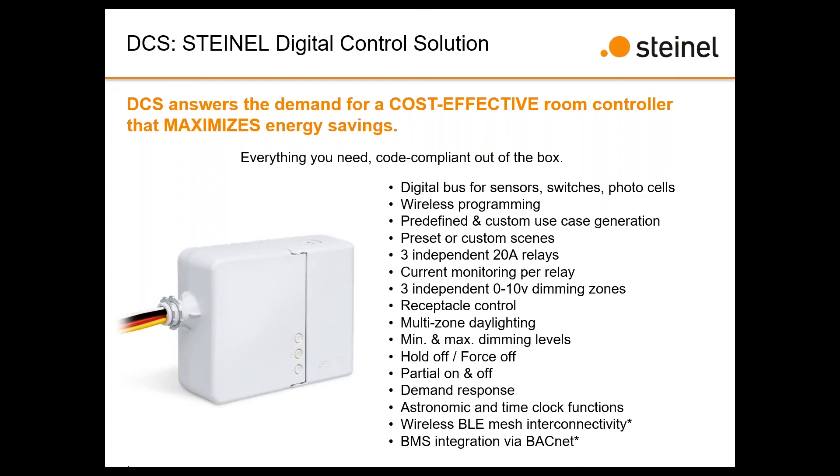Probably the biggest differentiator versus competitors in a three-zone controller: we have three independent 20-amp relays, whereas most competitors divide one 20-amp relay across three zones. First, with three 20-amp relays we can support a much larger lighting load — if you've got a large common area with one controller, we can handle a much larger set of fixtures. That's a big benefit right there.